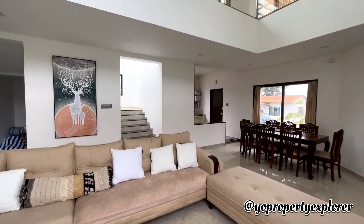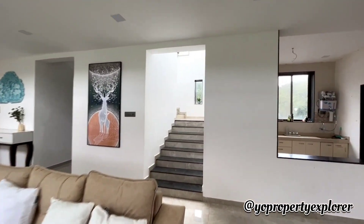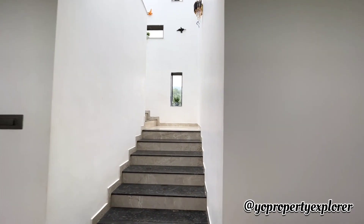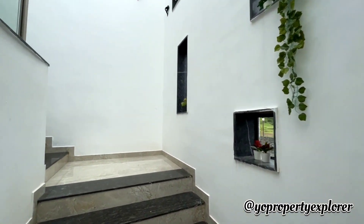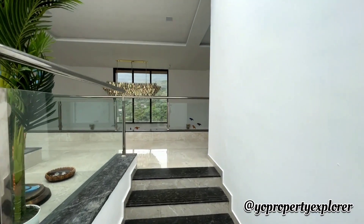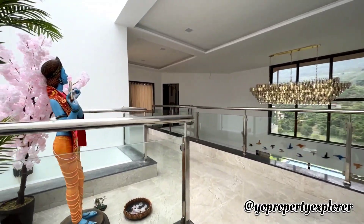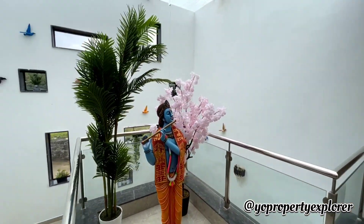Now this flight of stairs takes one to the first level, which houses two bedrooms. And yes, it has a double height - we sure will show it to you from the upper level. That's an amazing statue of Lord Krishna.